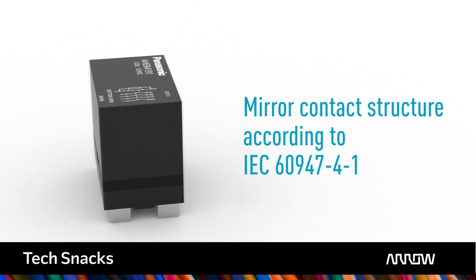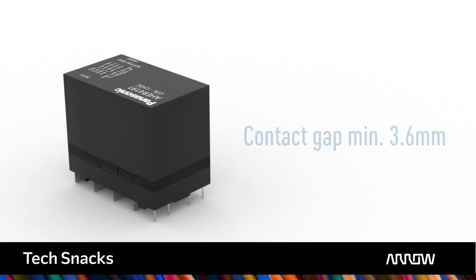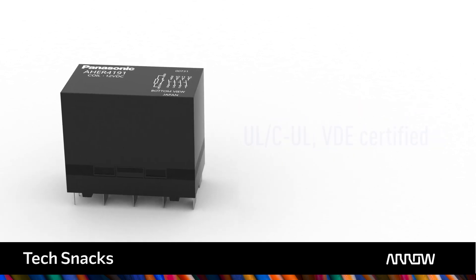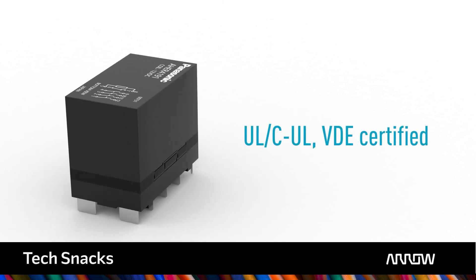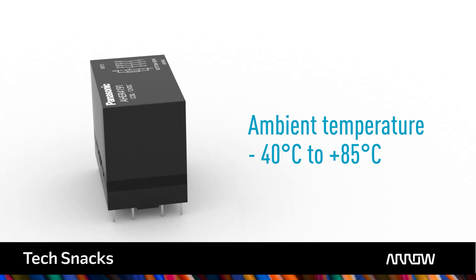An optional NC contact as feedback contact can handle low-level loads down to 10mA 5V DC. Fulfilling IEC 62955 specification, it is the perfect choice for modern and demanding wallbox designs — compact, safe, reliable and ready for the wallbox mass market. Did I inspire you to learn more about Panasonic Industry PCB power relay technology? Get in touch with the relay specialist at aero.com.